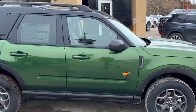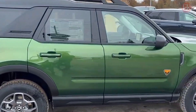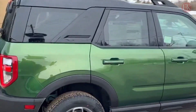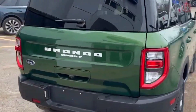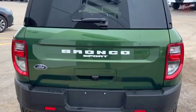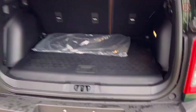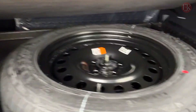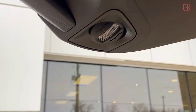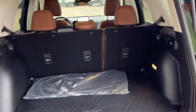In time for the Bronco's 50th birthday, Ford has introduced updates for the 2024 model that include a standard 12.0-inch infotainment touchscreen, a standard heavy-duty modular front bumper on the Badlands trim level, the Bronco Raptor gains an available Code Orange appearance package, Shelter Green and Velocity Blue exterior colors, and four new 17-inch wheel options.